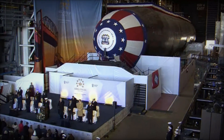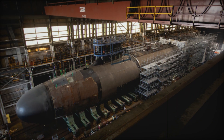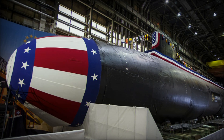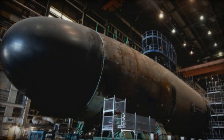On December 7, 2024, Huntington Ingalls Industries (HII) officially christened the Virginia-class attack submarine Arkansas, SSN-800, at its Newport News Shipbuilding (NNS) Division. This event marks a significant milestone in the U.S. Navy's efforts to modernize its fleet of nuclear-powered attack submarines, which are essential to maintaining the country's dominance in undersea warfare.